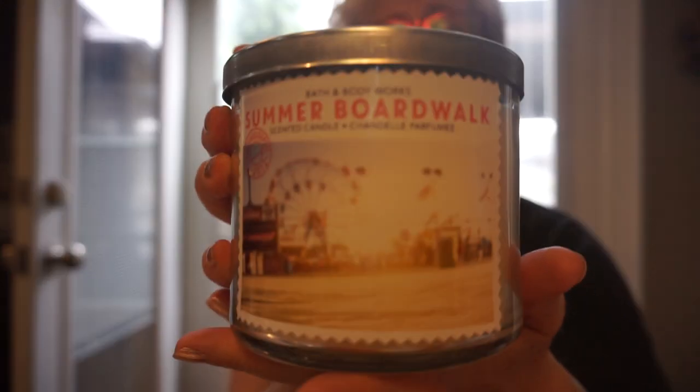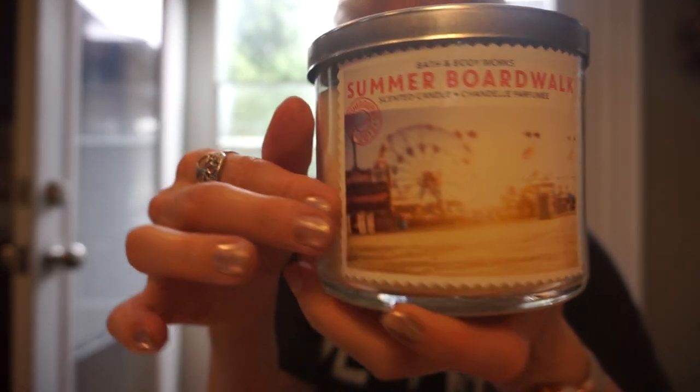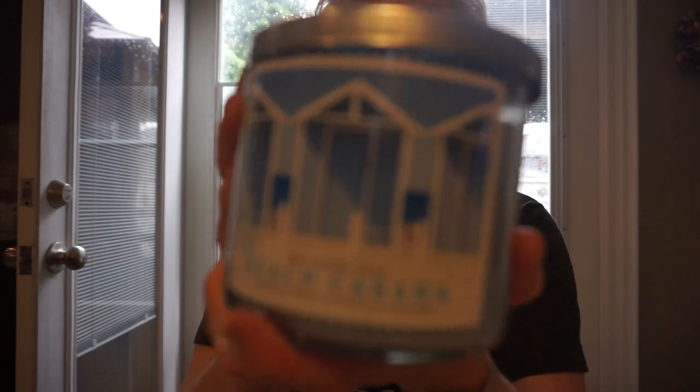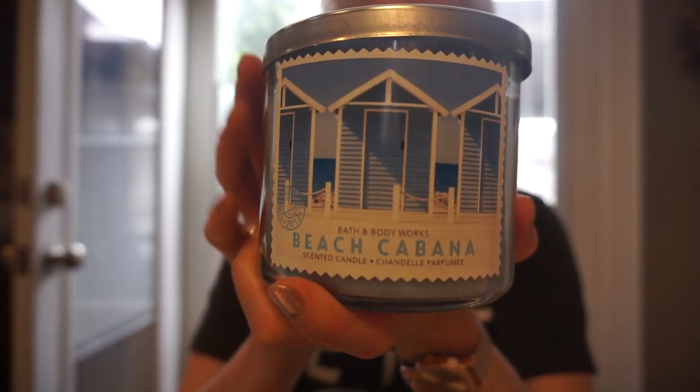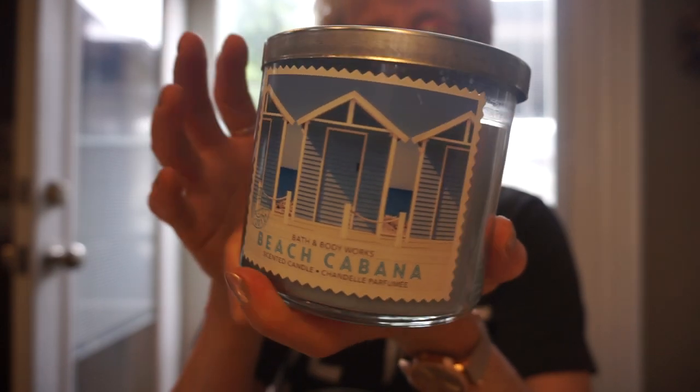This is Summer Boardwalk. I really do kind of like these labels — they really are quite nice. Oh, that is strong! If you know Summer Boardwalk, that one's strong. And this is Beach Cabana — that's another really beachy, summery scent that I like. It's just summer in a jar.